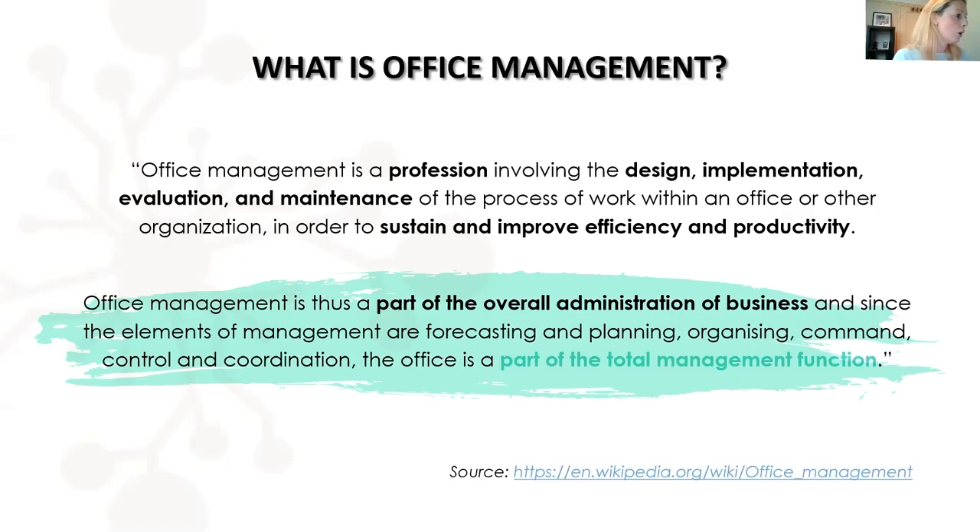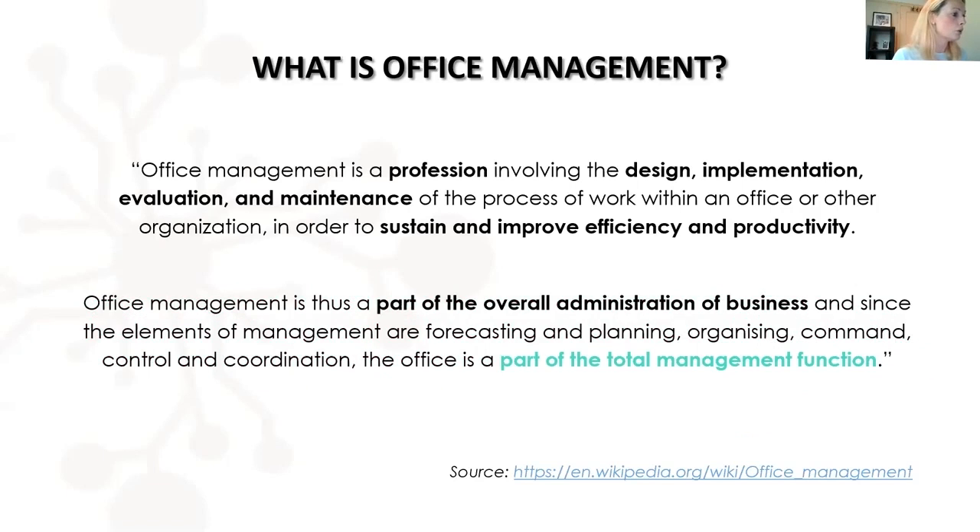They've also said that office management is part of the overall administration of the business and encompasses the elements of management: forecasting, planning, organising, command, control and coordination — office management is part of a total management function. I completely agree, and I think that's why the title 'office manager' is quite fitting. It's general enough to cover the breadth of responsibilities you have, and it does recognise that it's a senior role with a management function, whether you manage people directly or not.